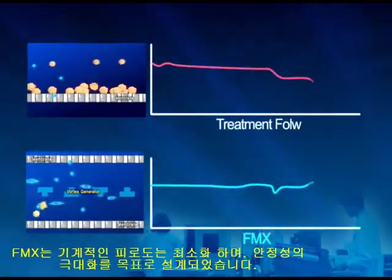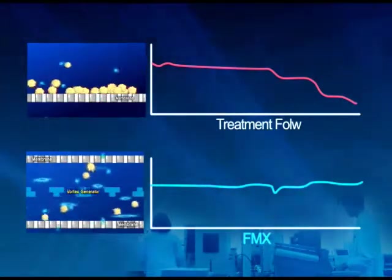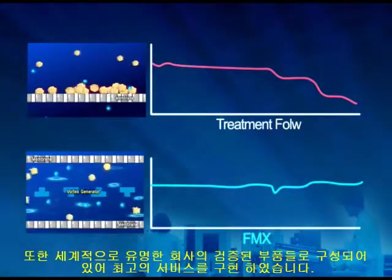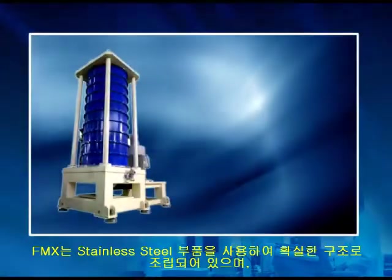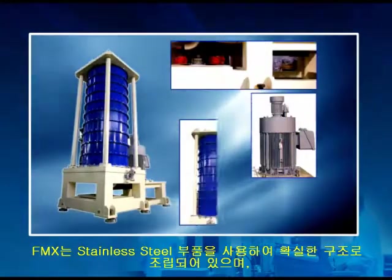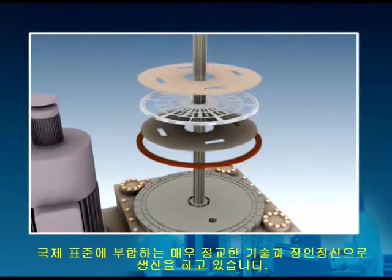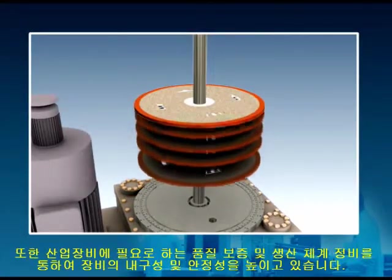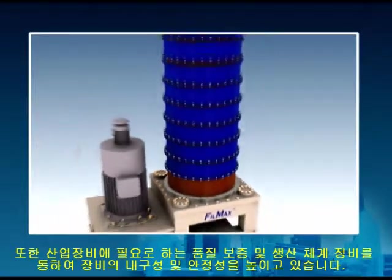Filmax is designed to minimize mechanical fatigue and maximize its stability. It consists of reliable parts that have a world-renowned reputation of quality and service. The structure of Filmax is soundly built of stainless steel parts, custom-built to the highest standards with precise engineering and craftsmanship. It is also backed by an industry-acclaimed warranty, further ensuring its durability and dependability.